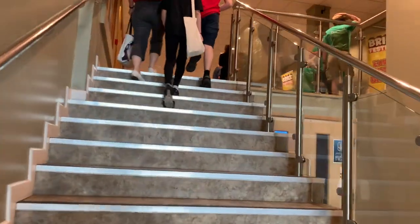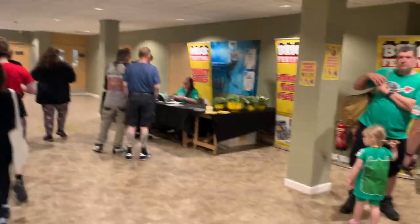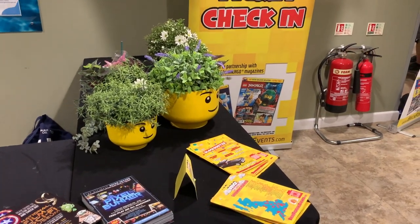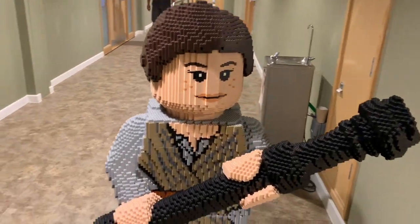Hopefully it's somewhere up these stairs. It looks like you check your tickets in at this desk here. Nice Lego head flower pots. We're checked in and there's this cool large minifigure — a Star Wars character I think called Rey.